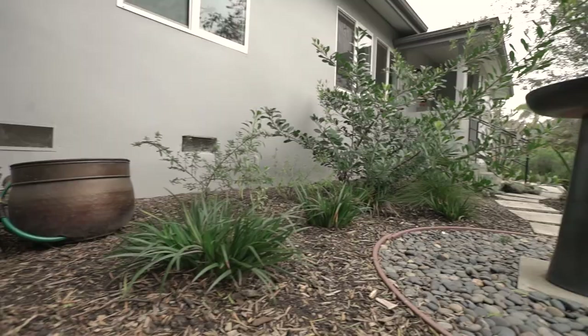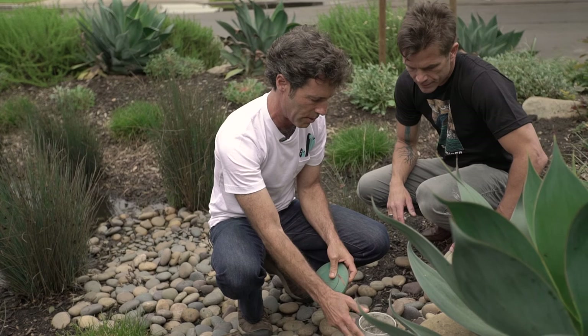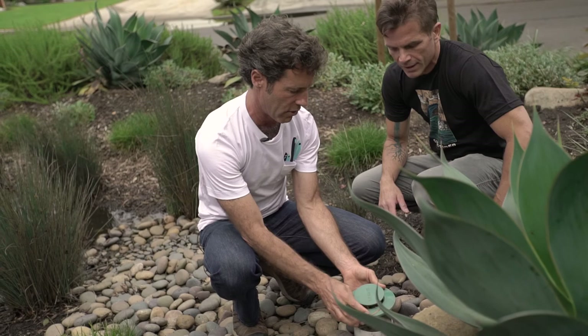Then it comes out in this pipe over here. You see this pipe, David? This is taking water from the downspout we just looked at, and also from the ones in the front yard. When there's enough water pressure, this thing pops up and water spills out.